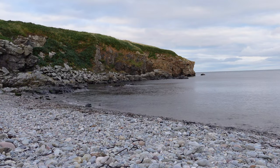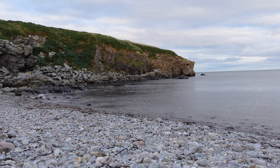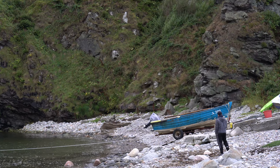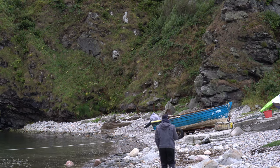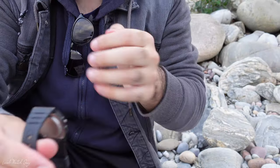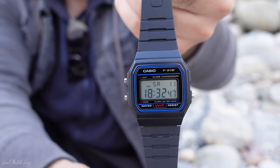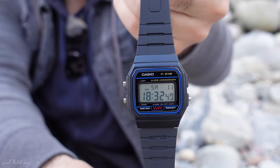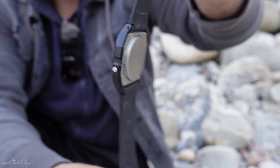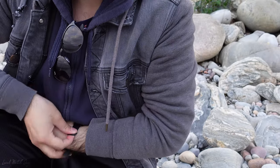I'm down here to relax and meditate — very calming and beautiful scenery. Here's the watch, the Casio F91. Let's try to get it in frame and in focus. It is a really beautiful and good-looking watch, only 35 millimeters in diameter — a really comfortable watch. Go ahead and put it on the wrist.